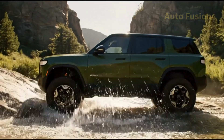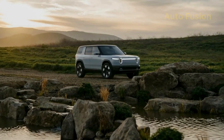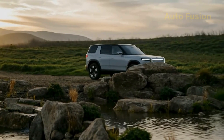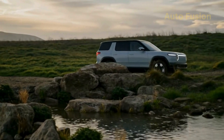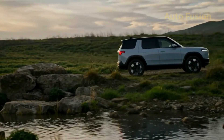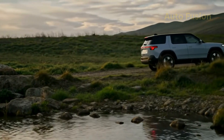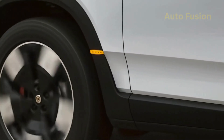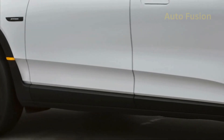Performance and powertrain. Underneath, the R2 rides on Rivian's next-generation EV platform, designed to be more affordable while still delivering Rivian's trademark performance. There are multiple drivetrain options: a rear-wheel drive single motor setup for the most affordable version, a dual-motor all-wheel drive version offering a perfect balance of traction and efficiency, and at the top, a tri-motor setup with two motors on the rear axle and one at the front, unlocking serious performance. That top version is expected to rocket from 0 to 60 in under 3.5 seconds, putting it right in sports car territory. Even the base model should feel quick thanks to instant EV torque. Battery options will vary, but Rivian is targeting a range of 270 miles on the base pack and up to 330 miles on the larger pack — making the R2 competitive with the Tesla Model Y, Hyundai Ioniq 5, and Ford Mustang Mach-E.